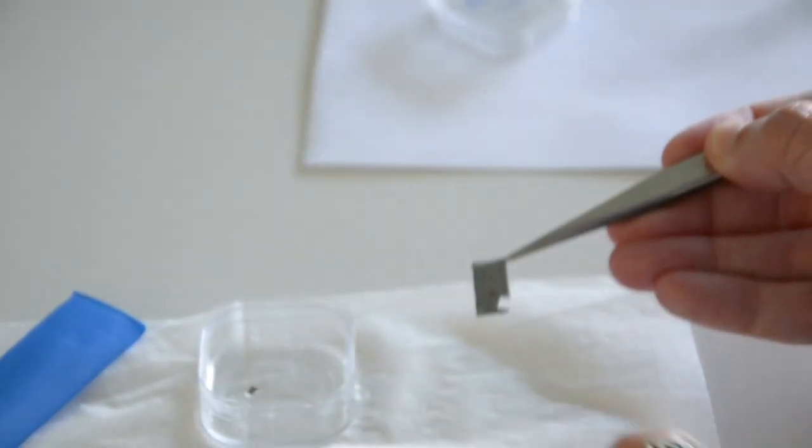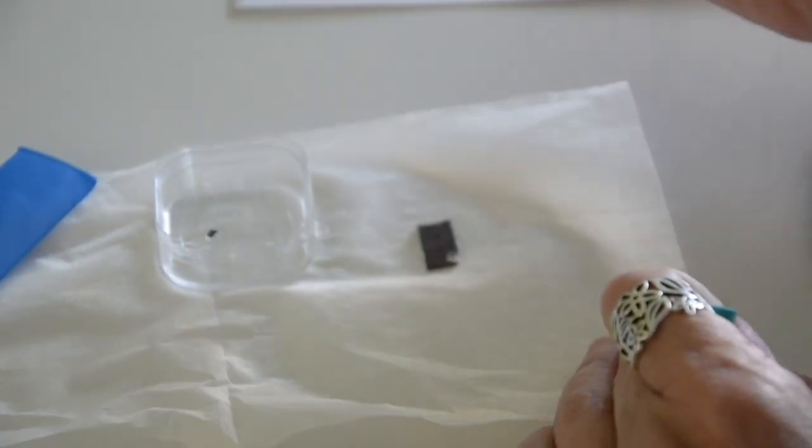My name is Arantxa Vilalta Clemente. I am a postdoc at GPM Group and I'm doing my research in one European project, Horizon 2020, that is called STALAR25.